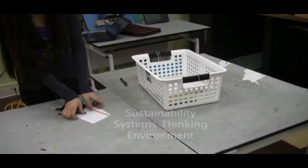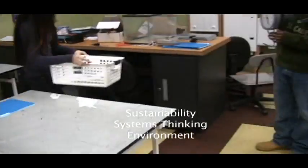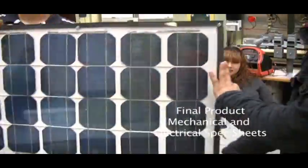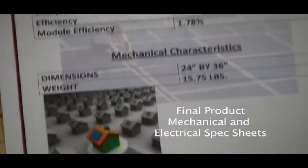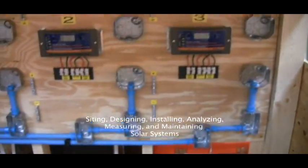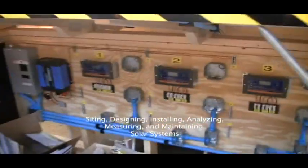At the end of each project, students collect all the waste scraps and record the weight. Unnecessary waste or overconsumption results in lower grades. The final product includes a spec sheet that details both the mechanical and electrical characteristics of the panel. The charge controllers have been removed from the panels so that they can be used for another project — here they are in our solar installation trainer.